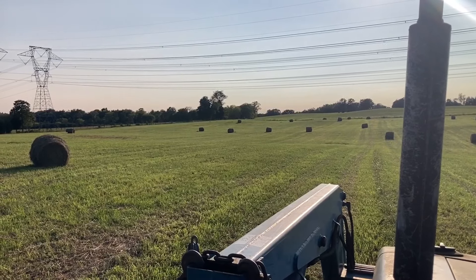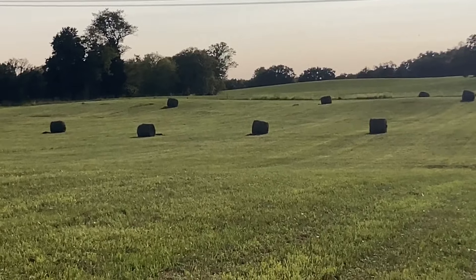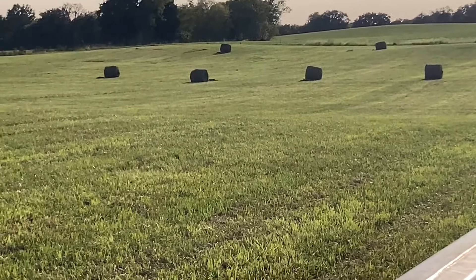You see across that field over there? A groundhog stuck his head up over — let's see if we can see it — right about that little hay bale right there. A groundhog stuck his head up.